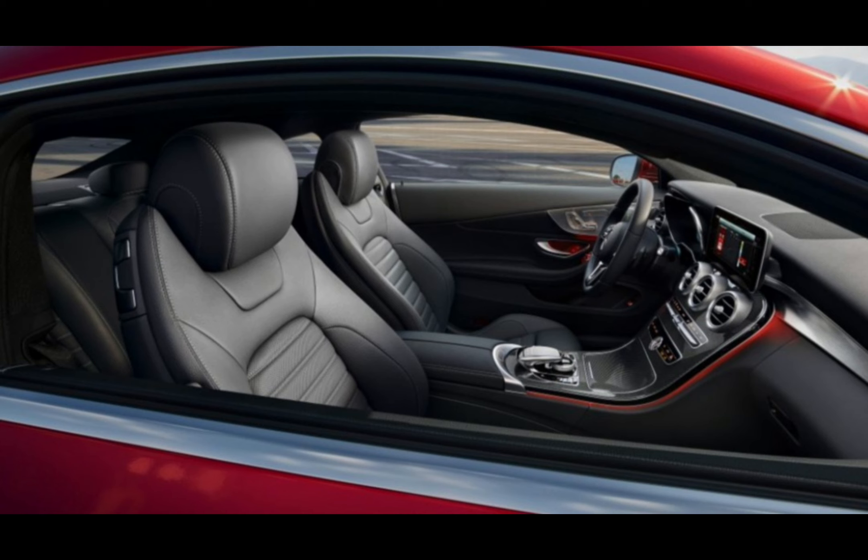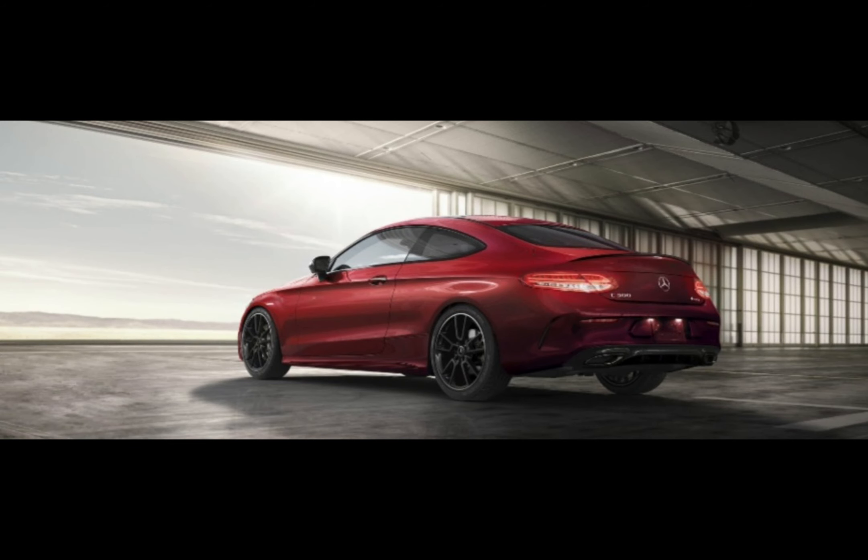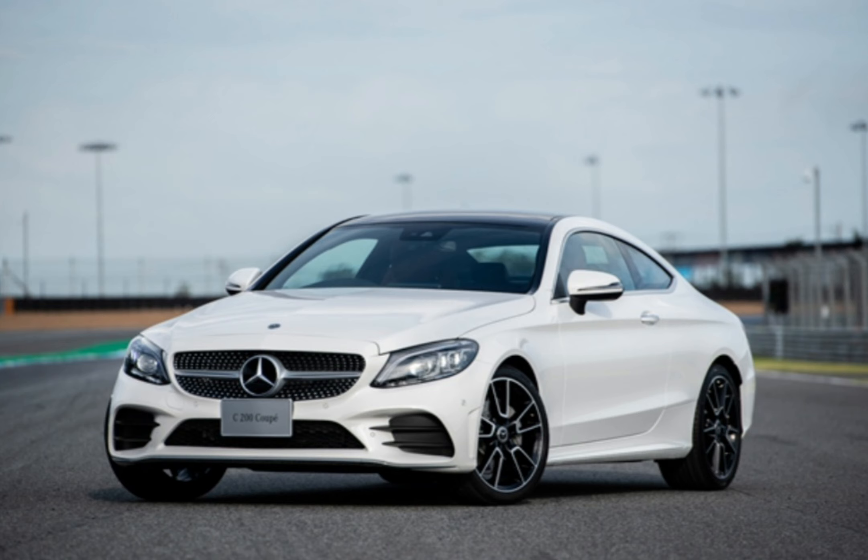The Mercedes C-Class Coupe is a stylish executive car with a wide range of engines and a slick interior with plenty of high-tech features. If practicality is high on your list of priorities, you can also get it as a bigger four-door saloon or a much roomier estate.